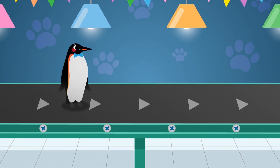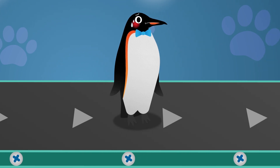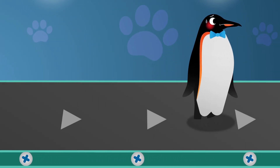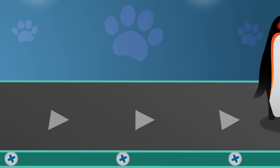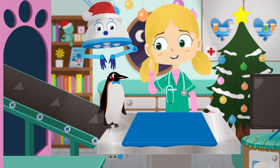Chilly the emperor penguin. Emperor penguins live in a place called Antarctica, near the South Pole. Antarctica is so cold, the ground is made of snow and ice. Oh dear, Chilly, you look under the weather.